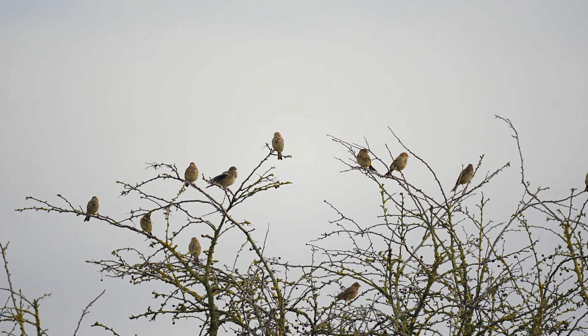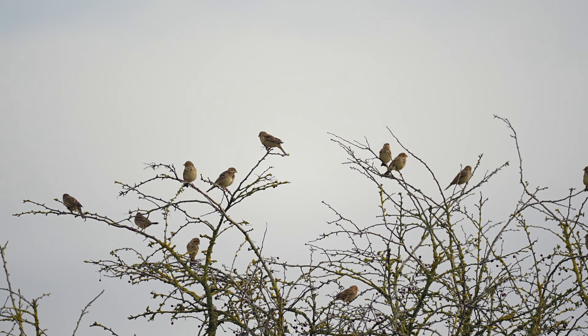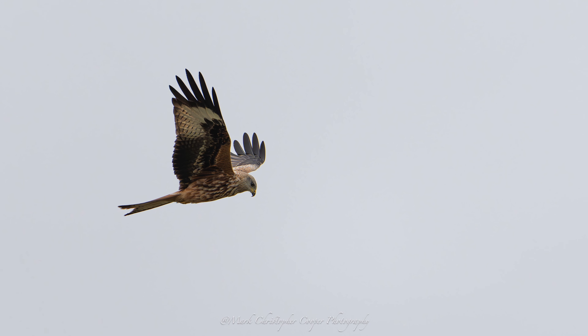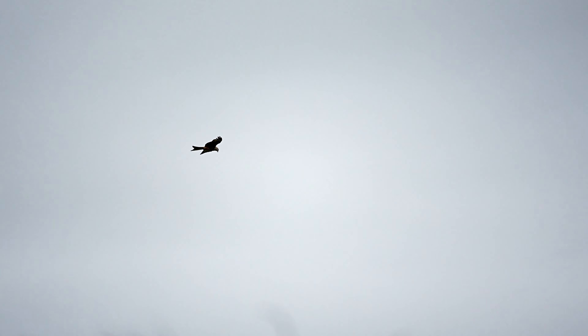An entire flock of corn bunting by the looks of it — we've got a whole lot of corn bunting in, and we've got something flying over: it's a red kite! Yeah, so you never get bored; you're always on your toes in this situation. Let's come back for another sweep.